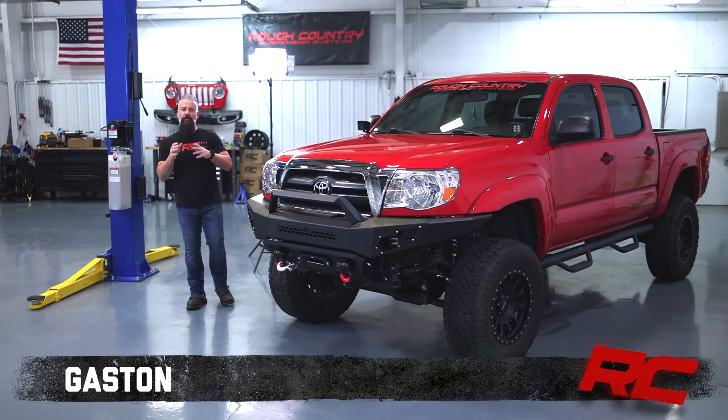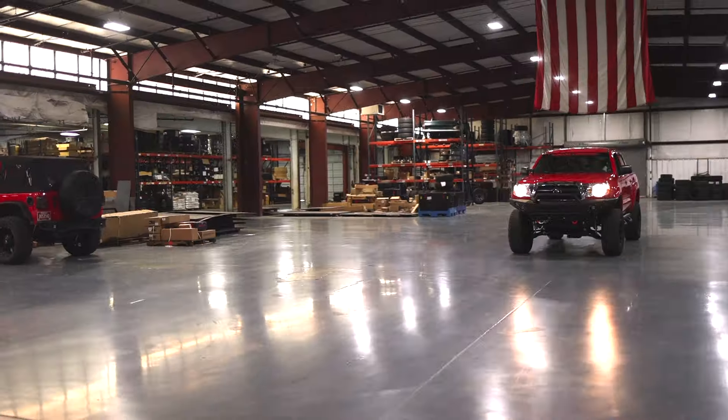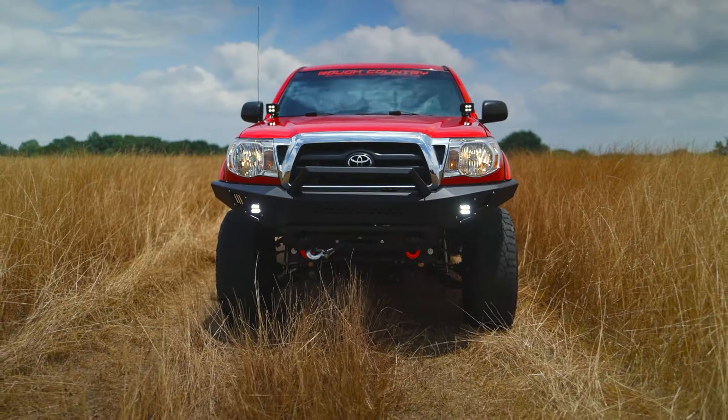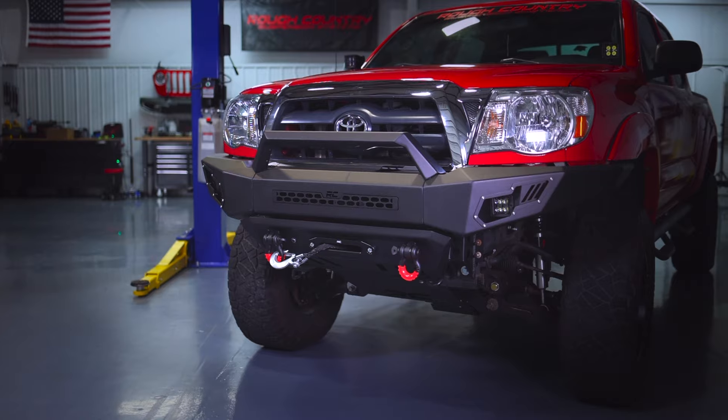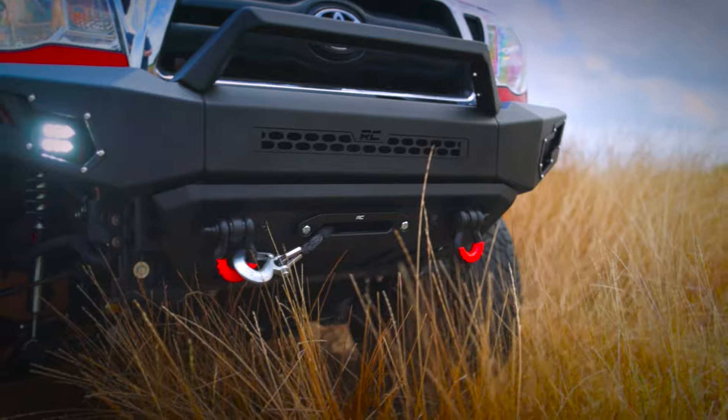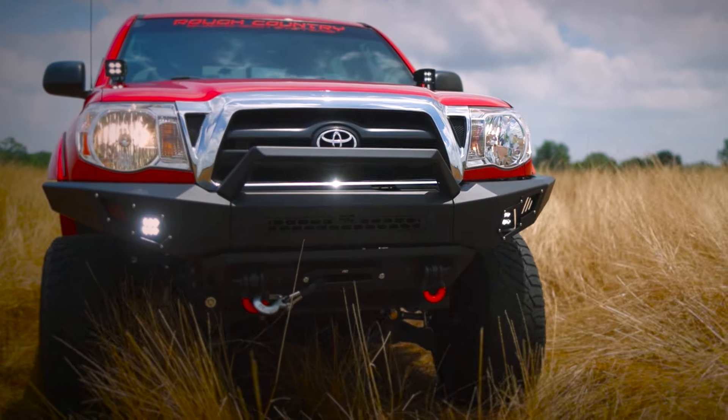Hey guys, Gaston with Rough Country. If you're looking to completely transform the front end of your 05 to 15 Toyota Tacoma, check out Rough Country's high clearance front bumper with optional LEDs and hidden winch mount. Clad in 11 gauge steel with a robust black powder coat, this bumper is designed to increase your Tacoma's approach angle and attitude.